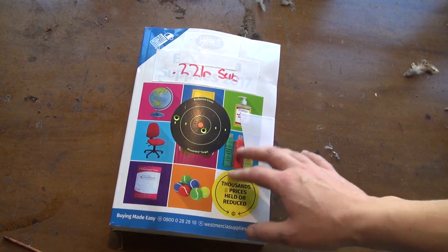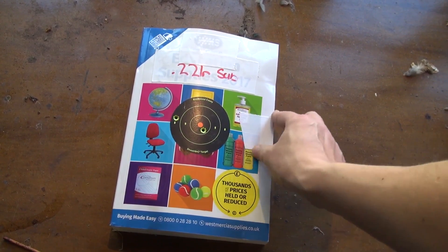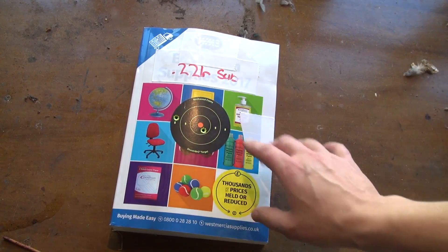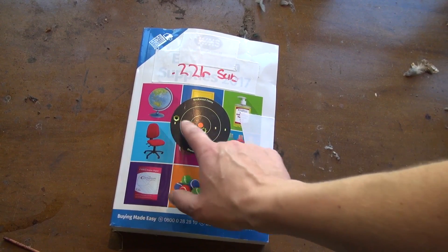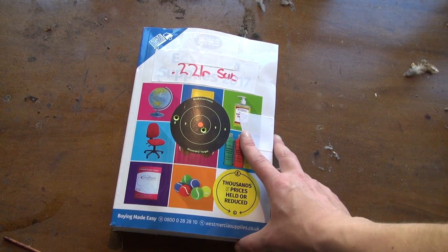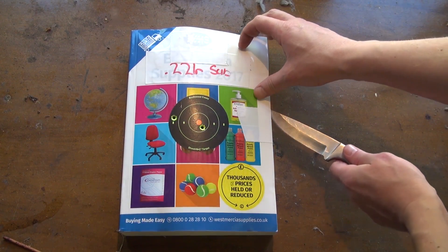We've got the .22 long rifle subsonic test. I sealed the end of the catalogue with tape because it kept flapping open, so I haven't seen the results yet. The two shots are spaced wide apart, which was deliberate because I wanted a good example of both. If they went through the same hole that wouldn't have been a very fair test. Let's cut them open and see.